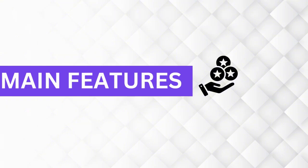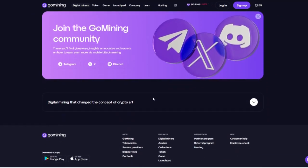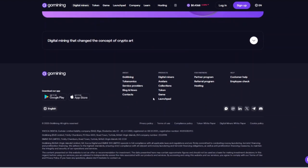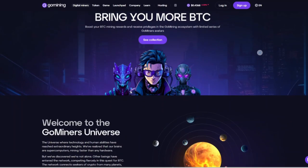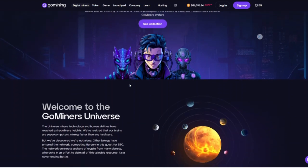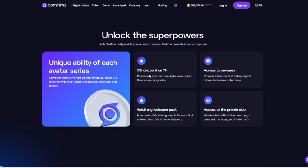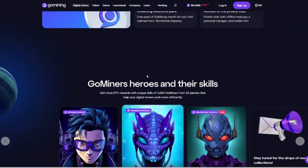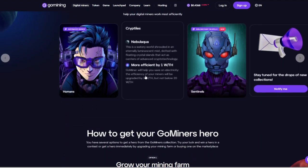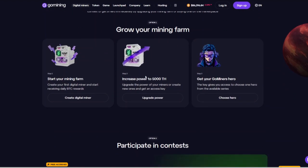Now let us talk about the main features of Go Mining. Go Mining offers virtual miners that represent physical mining hardware. These miners are unique, generated upon purchase and can be sold on the Go Mining marketplace, providing flexibility and liquidity for users. Users receive daily Bitcoin rewards directly to their connected wallets with zero fees, ensuring a seamless and transparent earning process.